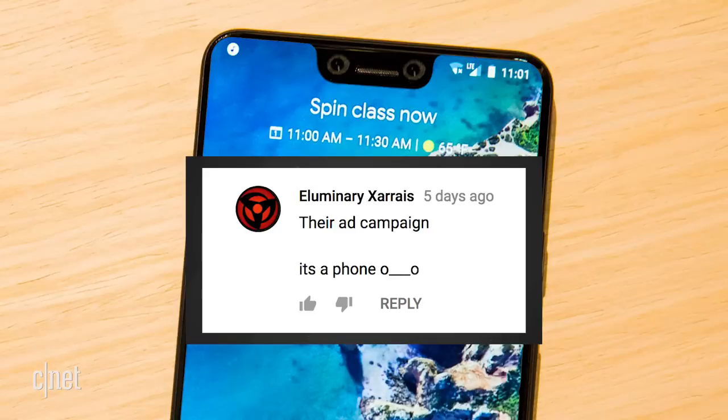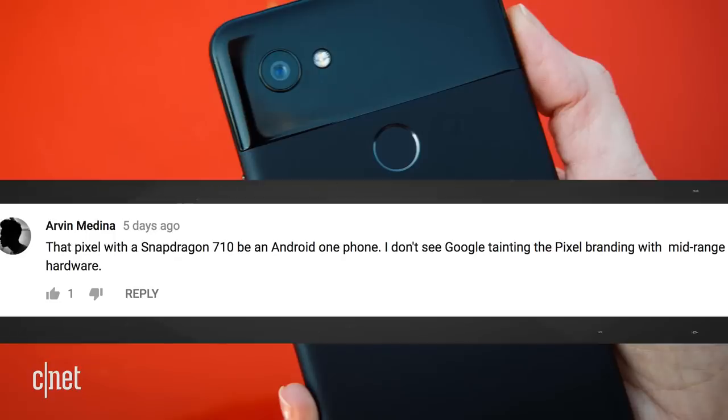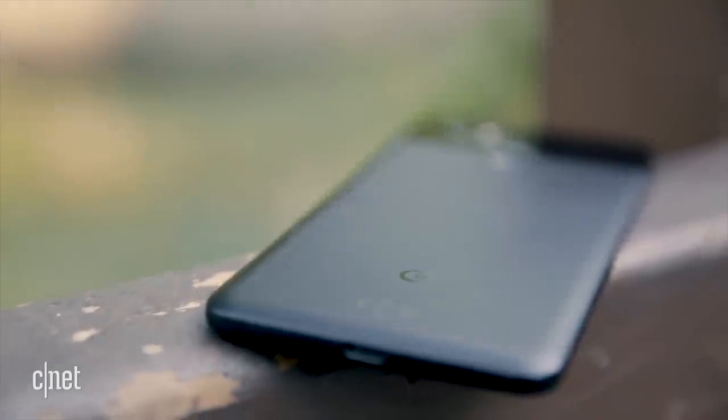About the Pixel 3's design, Luminary Zara says their ad campaign is just 'it's a phone.' Arvin Medina said that a Pixel with the Snapdragon 710 will be an Android One phone. I don't see Google tainting the Pixel branding with mid-range hardware — that's a really great point. The Pixel brand is Google's premium line, so maybe a lower-end phone would carry a different name.